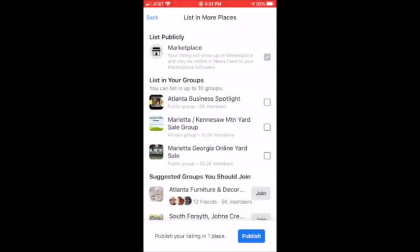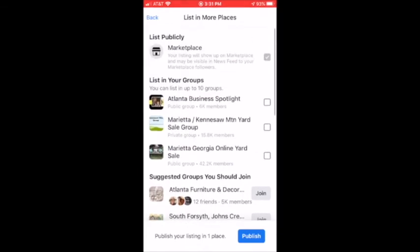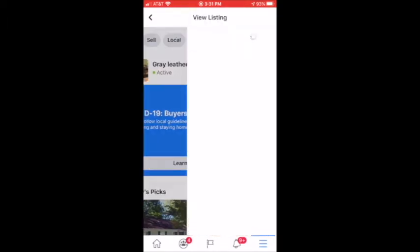You have options to post it into different groups, etc. I'm just going to put it in Marketplace and publish. And there it is — there's my listing.